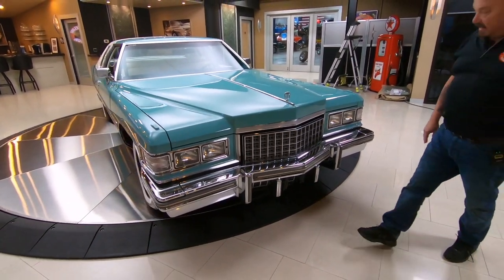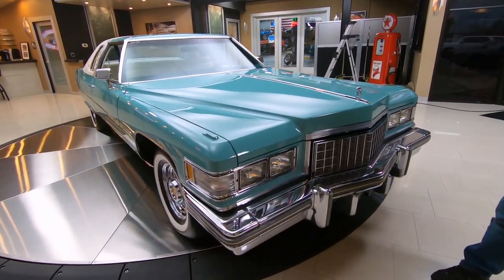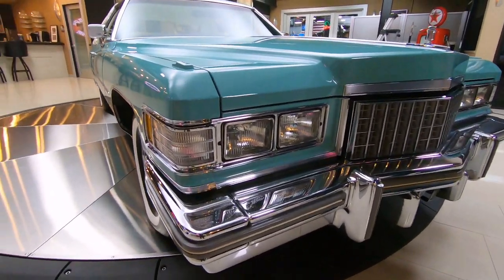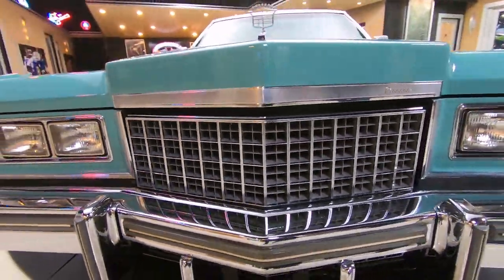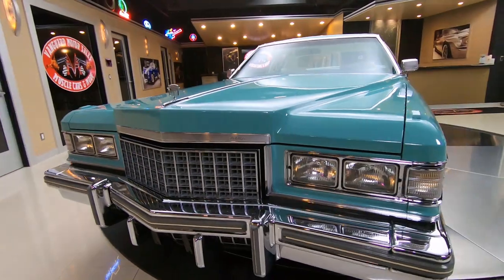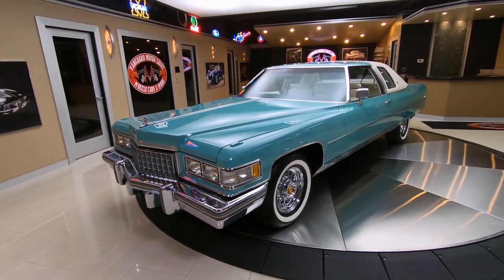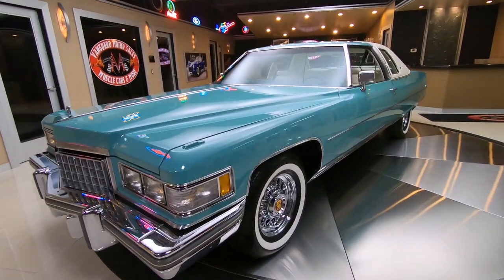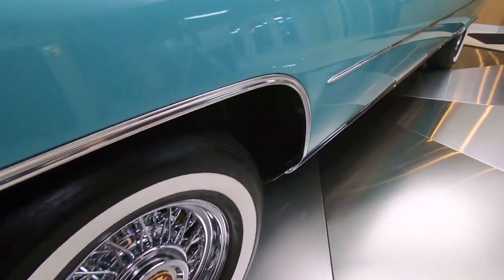She is a beauty. You can see the chrome is all beautiful. Just a gorgeous car here and that paint color, it is popping. You will not pull into another car show and find a car that looks like this one for sure. We got real wire wheels, wide whites, and when you look down the side of it, it is beautiful.